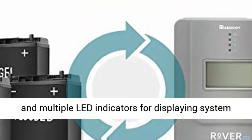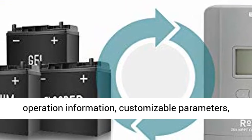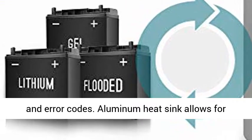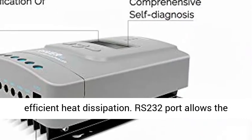LCD screen and multiple LED indicators for displaying system operation information, customizable parameters, and error codes. Aluminum heat sink allows for efficient heat dissipation.